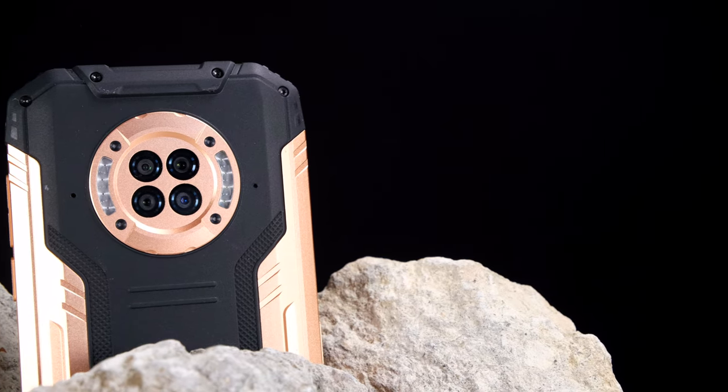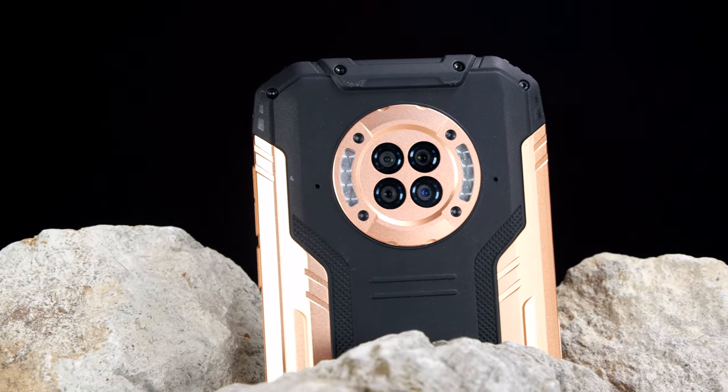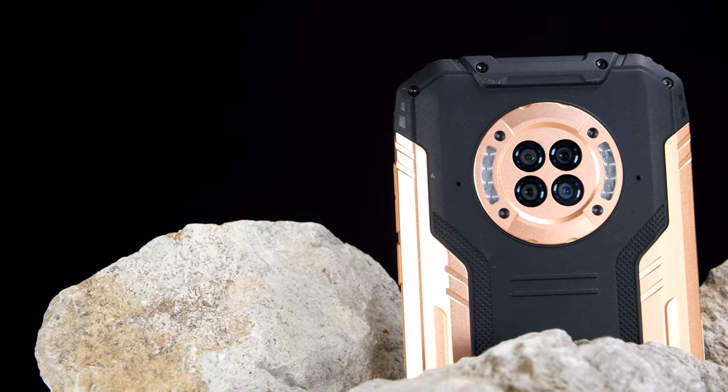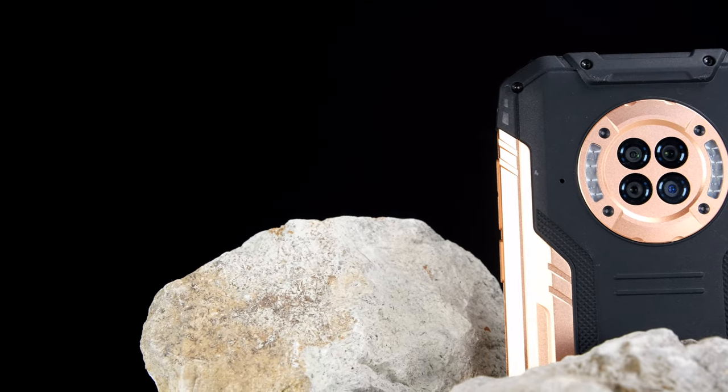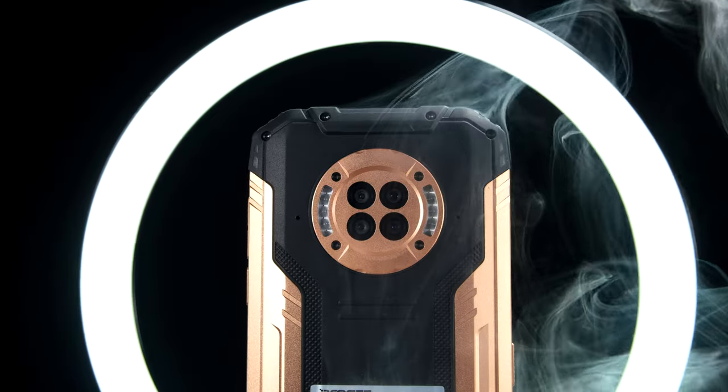With military-grade craftsmanship and durability, this can cope with water-deep environments, rain, and drops from just under two meters. It obviously is not indestructible by any means, but when it comes to a smartphone that can withstand and has the best shot of surviving any of these, the Doogee S96 GT is certainly up there.